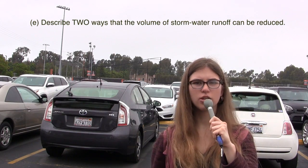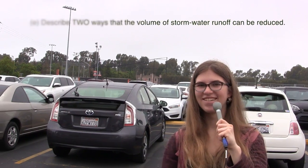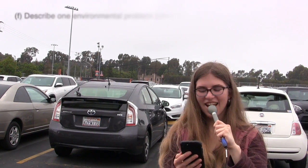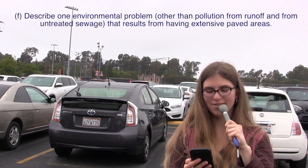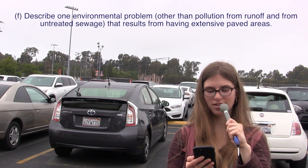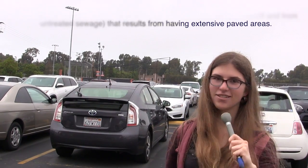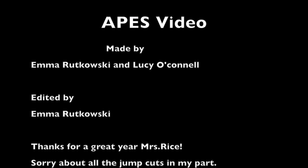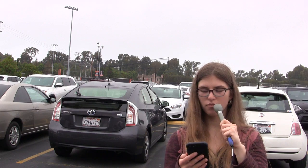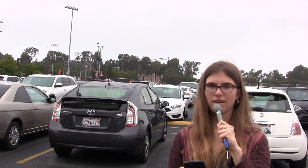As a reporter, I would like to know two ways that the volume of stormwater can be reduced. This problem can affect the environment in a negative way besides pollution from runoff and untreated sewage — I wonder what other problems scientists can identify that will result because of the extensively paved urban area. Stay tuned, Fremont — you're going down.